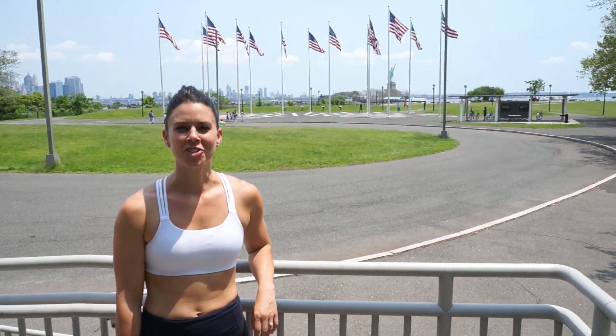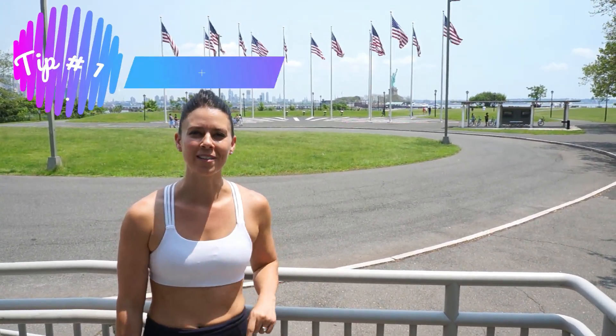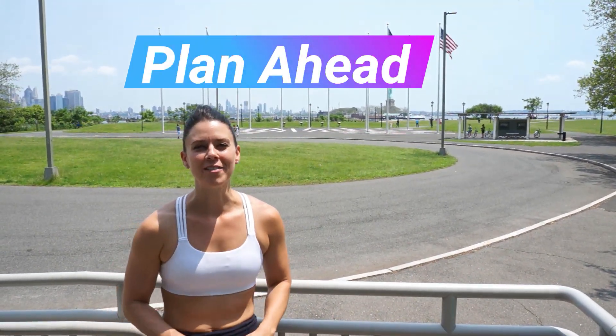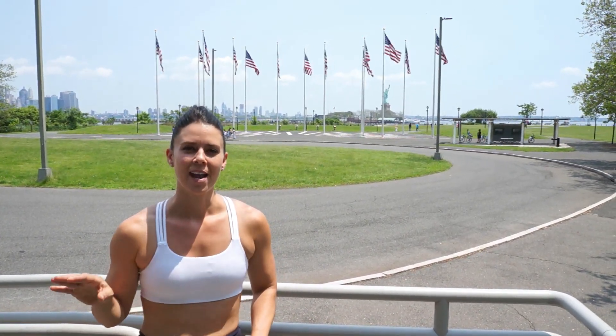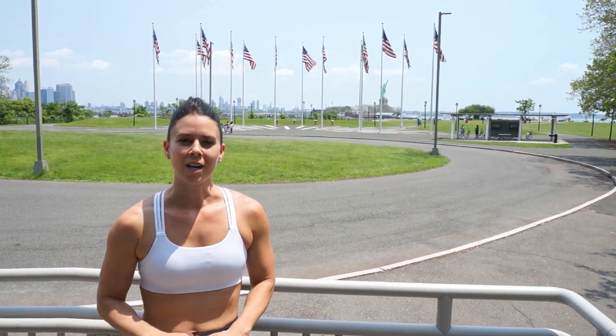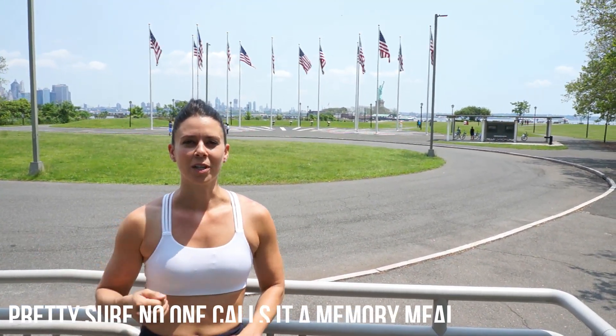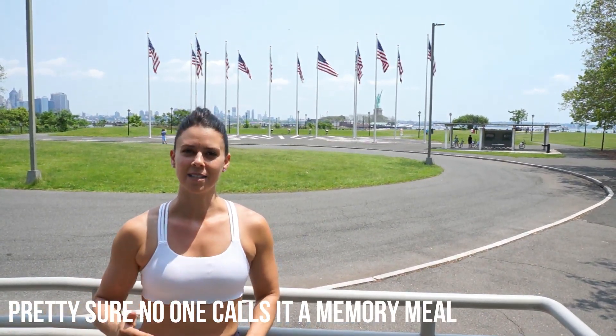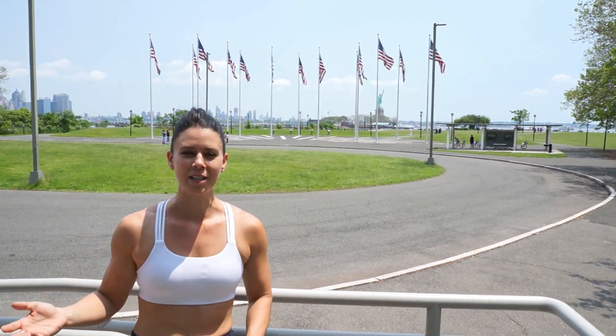Our number one tip to eating healthy while living in the RV is something we practiced before we were even in the RV lifestyle: pick one day per week and that's your day to have an experience meal, or you might call it a memory meal or a cheat meal. Make sure you have at least five days of healthy eating before you have your one experience meal.